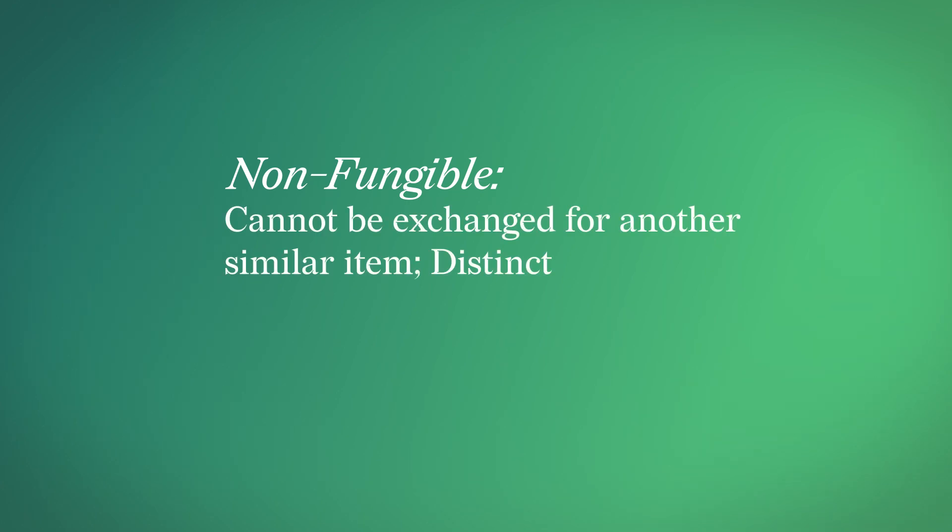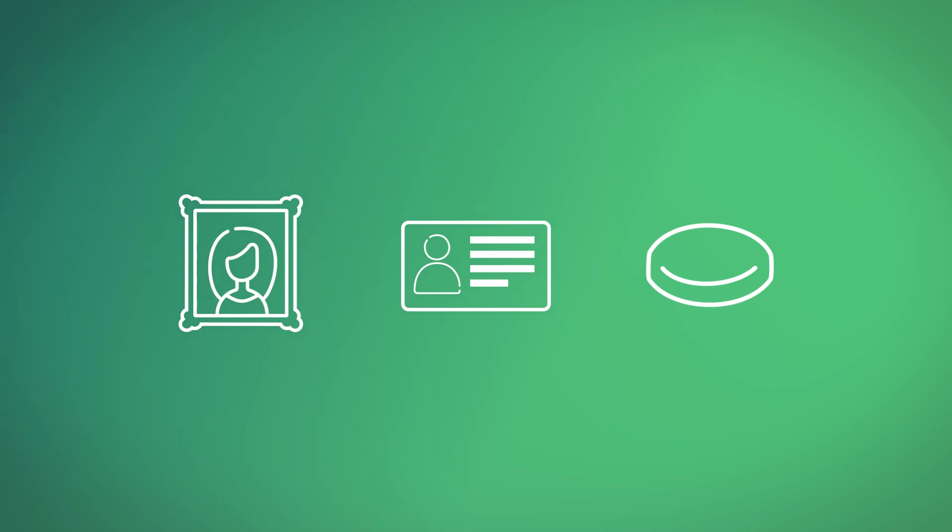Let's start at the basics. An item is non-fungible if it cannot be interchanged for another identical item. For example, an original painting, a driver's license, or even a family heirloom. These items are unique and can't be substituted for something of equal value, since any other item would not have the same properties.